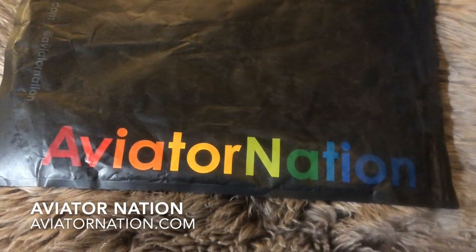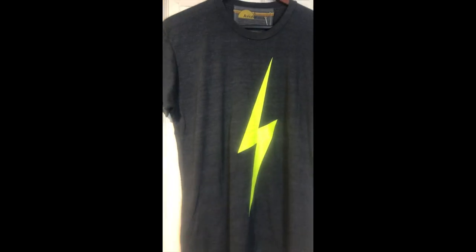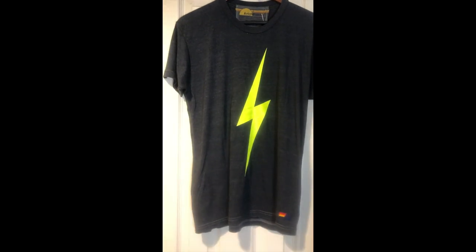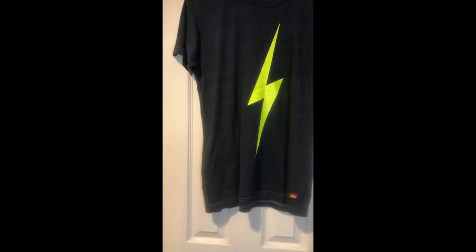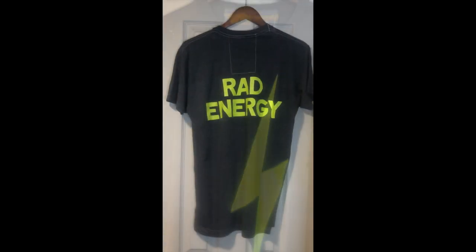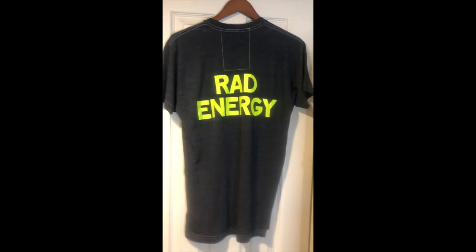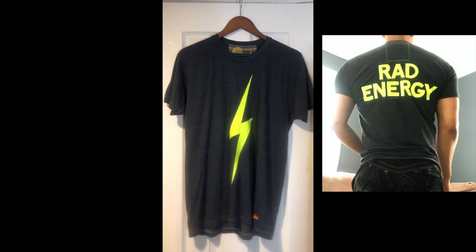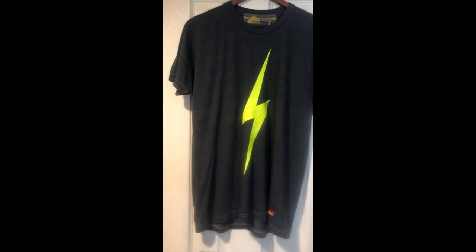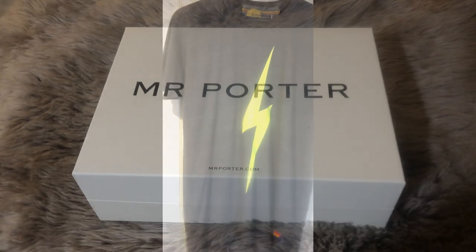Next, we got a package from Aviator Nation. Here's the shirt. I absolutely love the design — I like a pop of neon. For someone who likes to wear neutral colors a lot, it's so weird, but yeah, I like a hint — just a little pop of neon going on. I love that they have this bolt, and then on the back it does say Rad Energy. A couple things to note if you are going to order from Aviator Nation is that it's unisex sizing. I normally wear a men's medium, so I went up in size to a large.